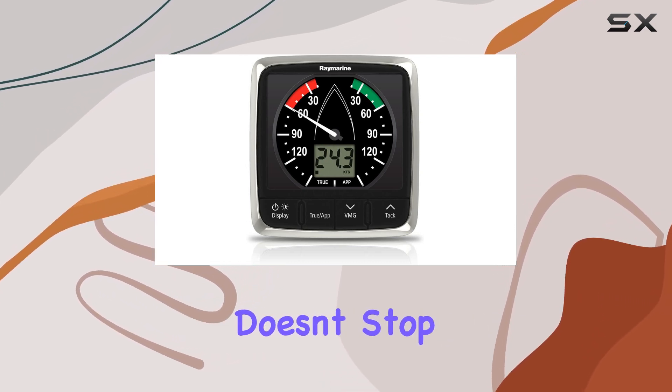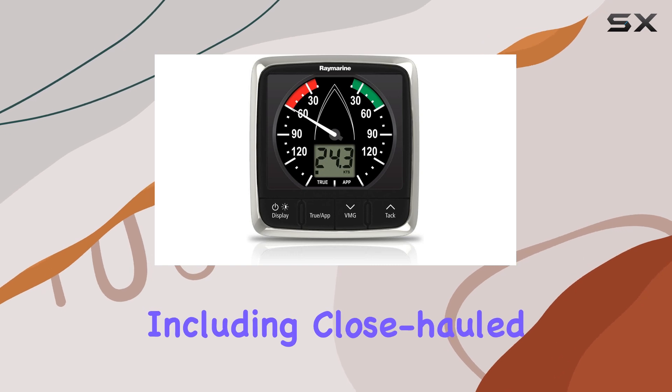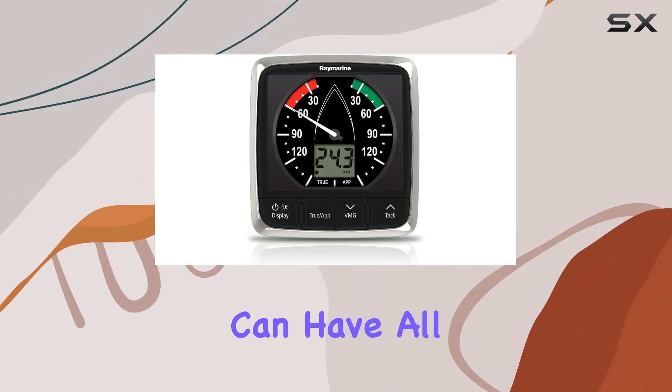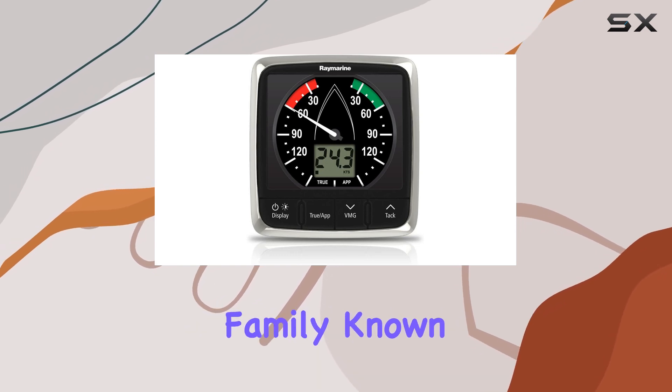But the greatness doesn't stop there. If you're looking to expand your wind information network, the I-60 allows you to add additional wind displays, including close-hauled wind displays, as repeaters. This means you can have all the wind data you need at your fingertips, whether you're navigating open waters or tacking close to the wind.